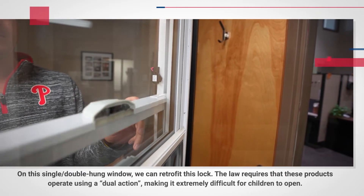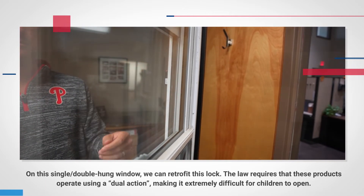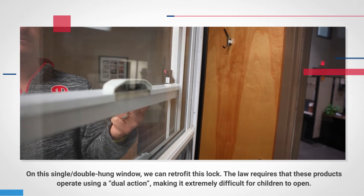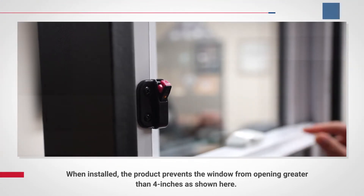On this single or double-hung window, we can retrofit this lock. The law requires that these products operate using a dual action, making it extremely difficult for children to open. When installed, the product prevents the window from opening greater than 4 inches, as shown here.